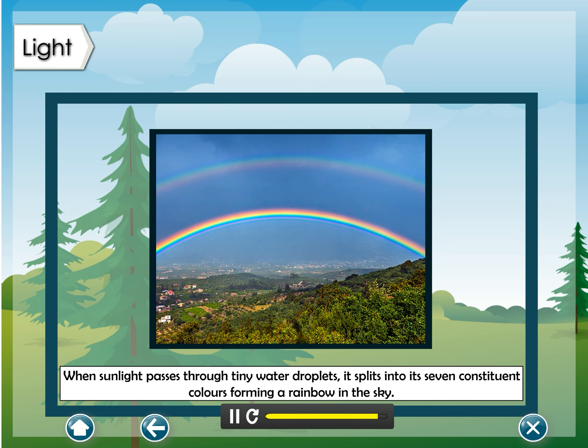When sunlight passes through tiny water droplets, it splits into its seven constituent colors, forming a rainbow in the sky.